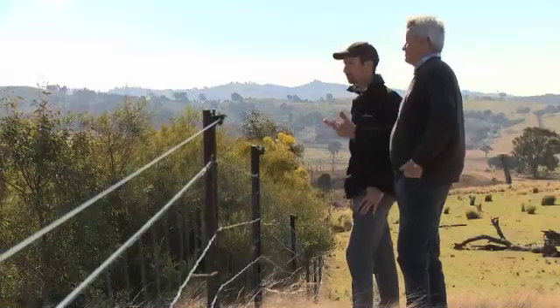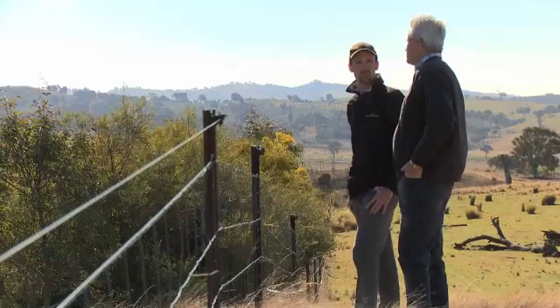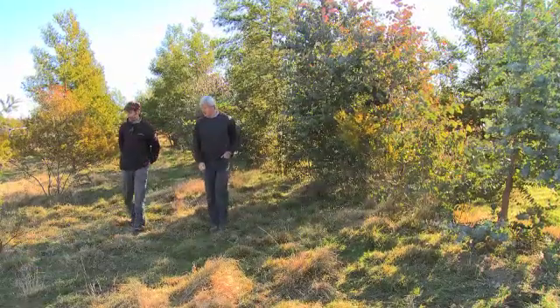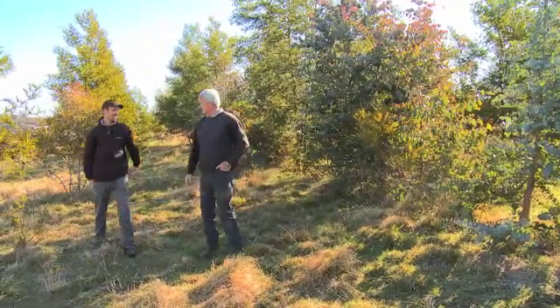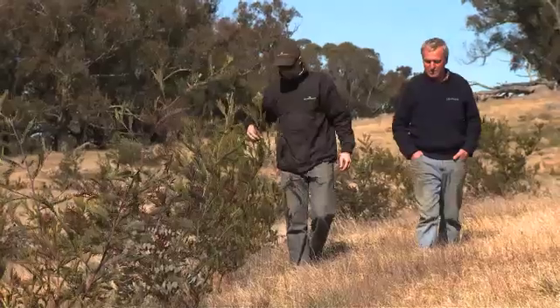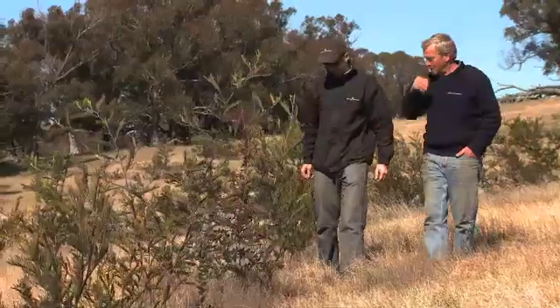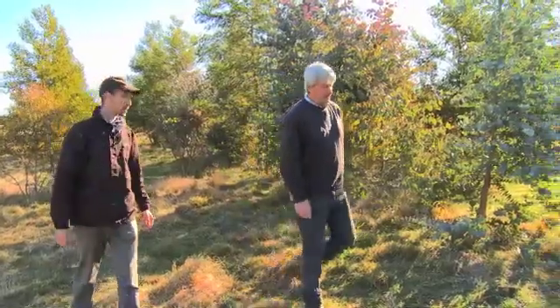I put some twinning ewes in here - I scanned to lamb twins and put them in here for lambing. It was 100 ewes in a 40-acre paddock, and as you can see they've left plenty of feed in here and haven't knocked the trees around at all, which was a plus. Luckily it rained and the results are here, which is quite extraordinary. It's been locked up completely for almost two years and the response is fantastic - the number of trees is staggering.